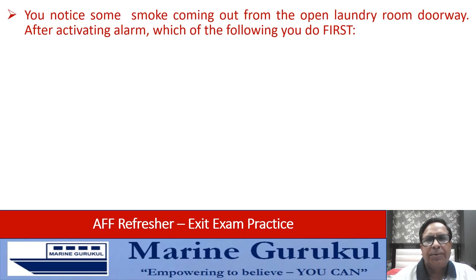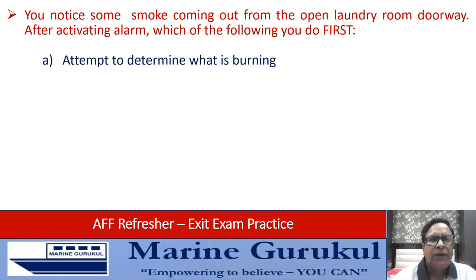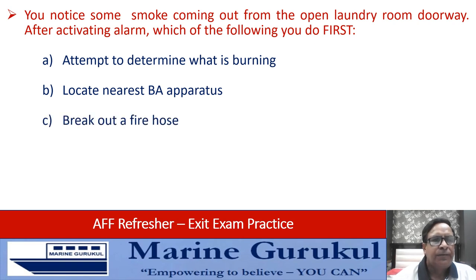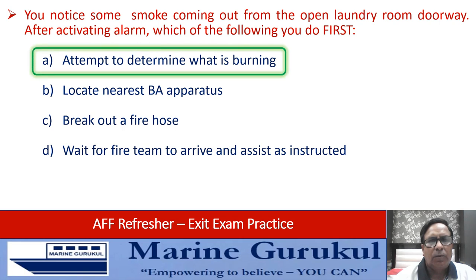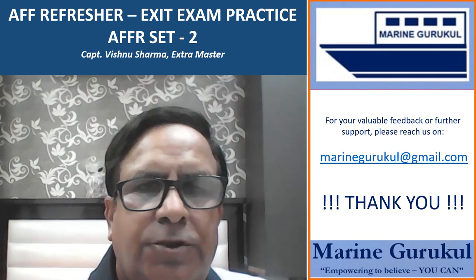You notice smoke coming out from an open laundry room doorway. After activating the alarm, what is your next action? Options are: attempt to determine what is burning, locate nearest breathing apparatus, break out a fire hose, or wait for the fire team to arrive. After activating the alarm, the next action shall be to attempt to determine what is burning, because the fire team will automatically respond as the alarm has been sounded.